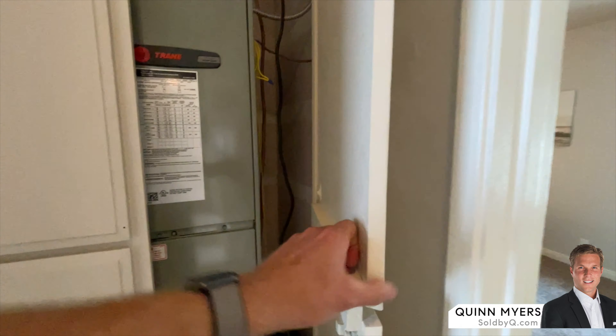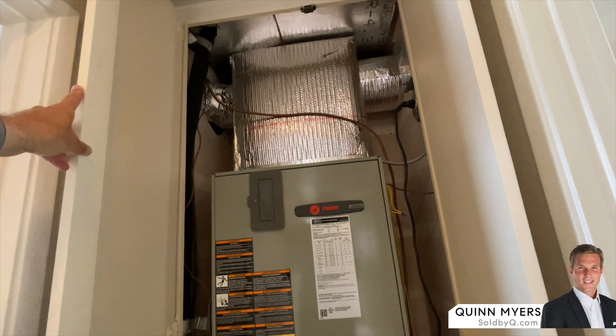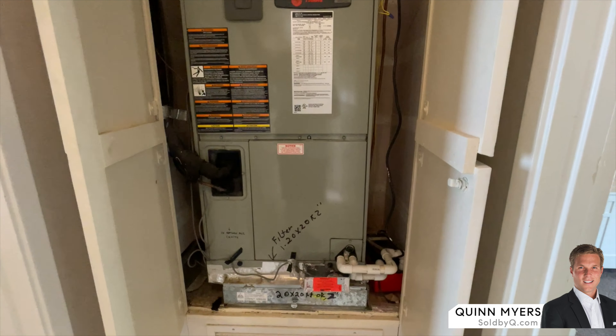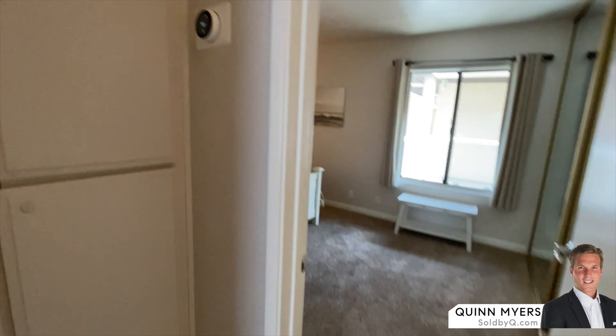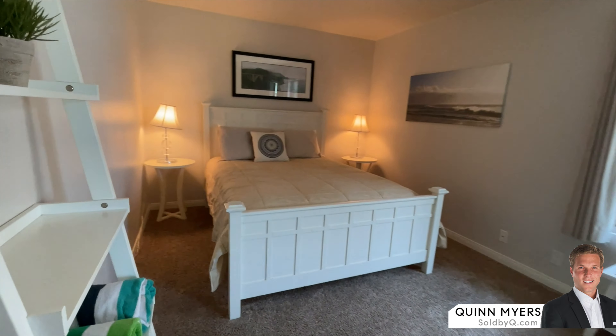At the end of the hallway we've got the heat pump blower, and upstairs on the roof is the condenser — that's where your AC and heat comes from. You also have a Nest thermostat, which is great and easy to control from your smartphone when you're away.